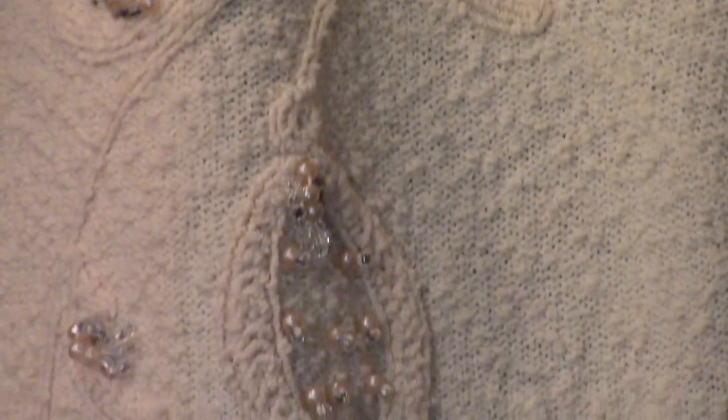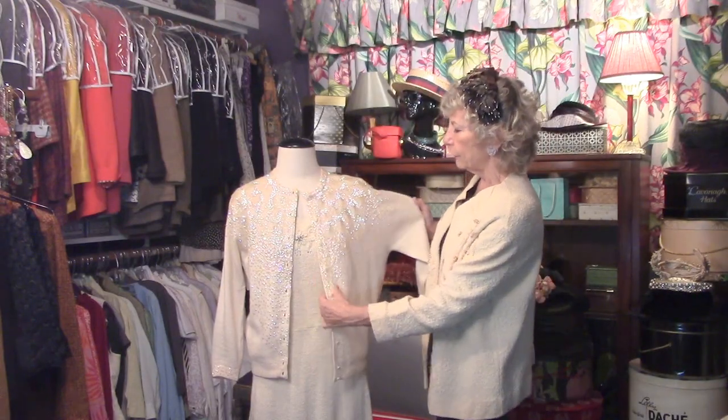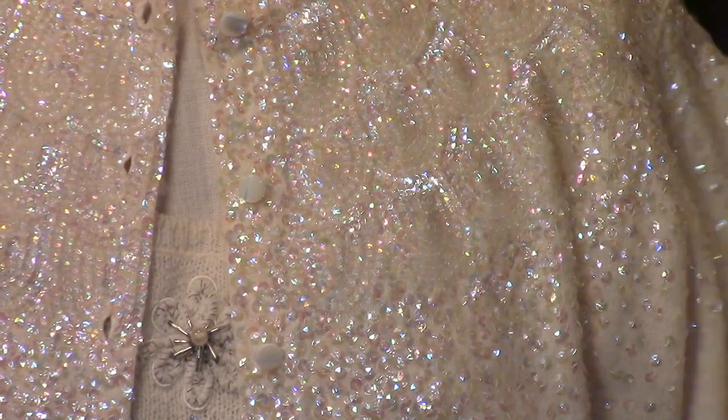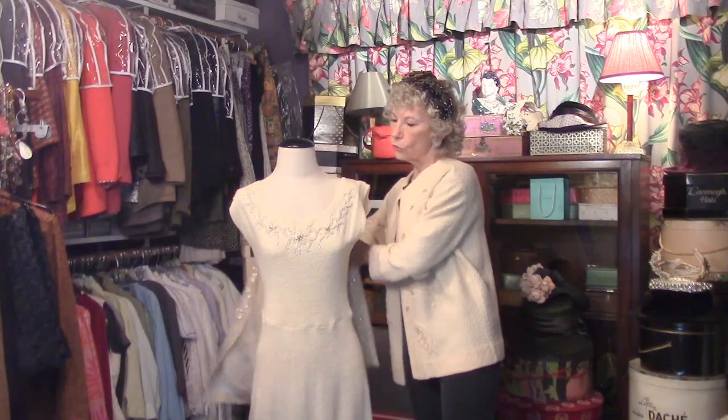Isn't this terrific? Love all the embellishments, just pretty, marching all the way down the front. This is a special piece. Here we have a 50s sweater — it's got sequins all over it, all over the front, all over the back.